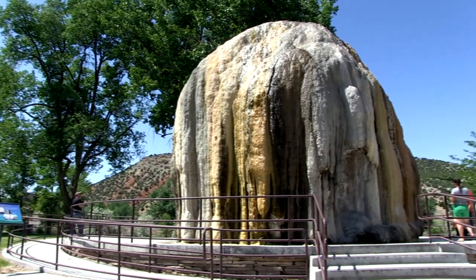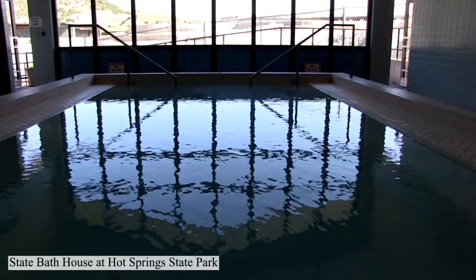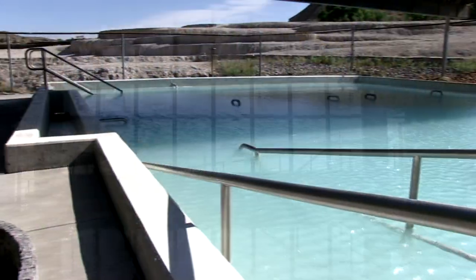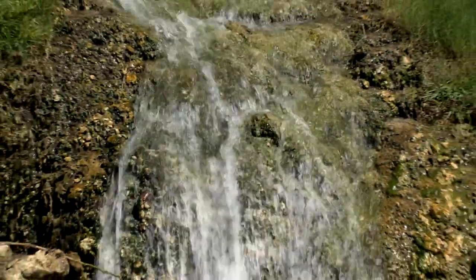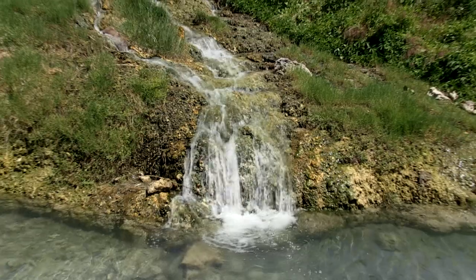One of the things I really like and stress to our visitors is their pools. The two privately owned pools and the state bathhouse use 100% mineral water. Nobody pumps city water or town water into their pools. Nobody uses chemicals — it's 100% mineral water.